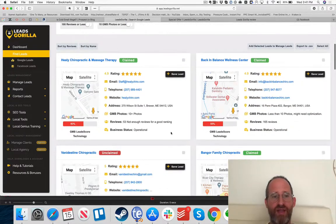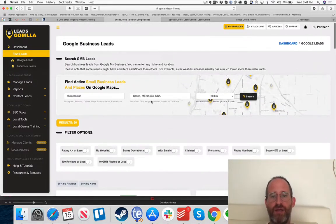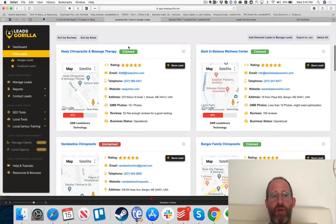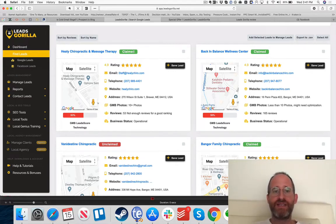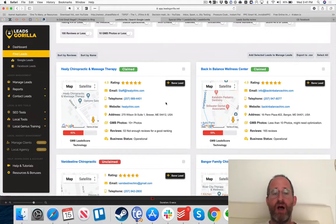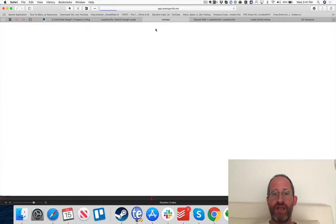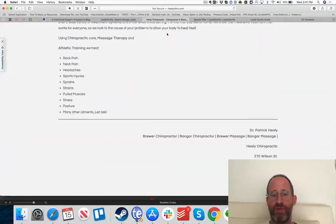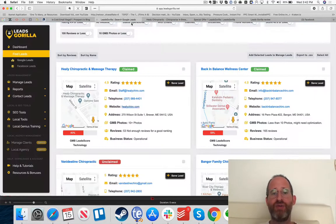Now let's look at the leads for chiropractors in the Orono, Maine area within 20 kilometers. You can see whether a listing is claimed in Google. Some are claimed, some aren't — an unclaimed listing piques my attention because I can help them. Just because a listing is claimed doesn't mean I can't help — they might have a bad website or one that looks terrible on mobile. There are still other ways to help even if they've claimed their listing.